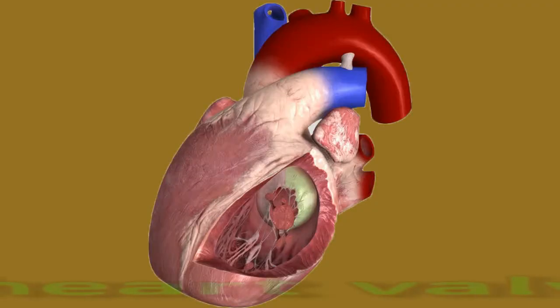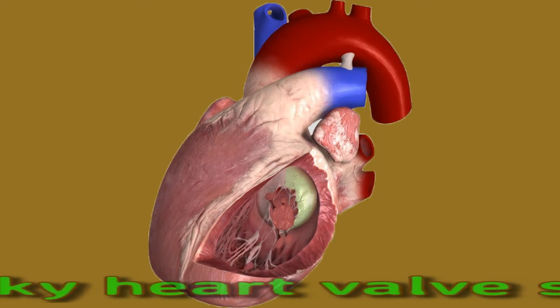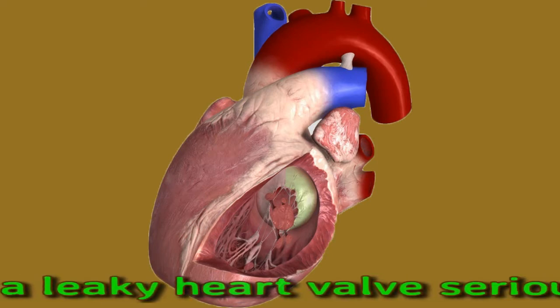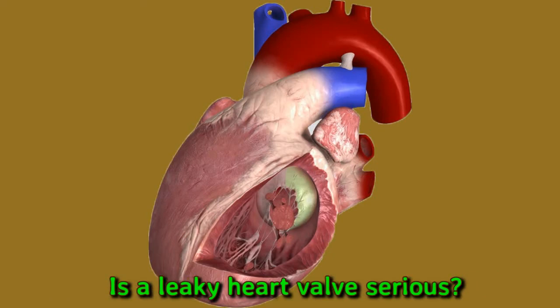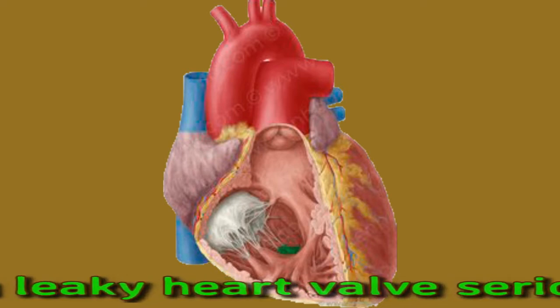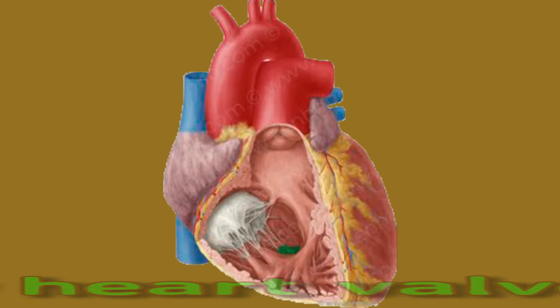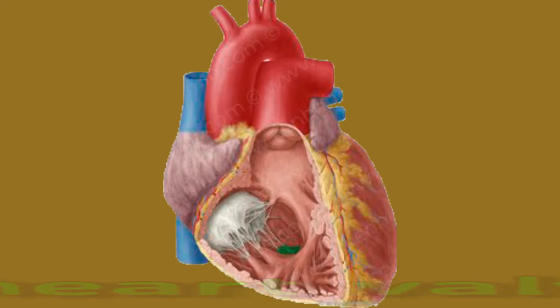Is a leaky heart valve serious? A leaky heart valve is potentially serious. It places strain on the heart as it makes it more difficult for a person's heart to pump blood. It can also prevent the rest of the body's organs and tissues from receiving enough blood. However, a leaky heart valve can be mild or severe. Some people do not experience any symptoms and may not know they have a leaky heart valve, while others may develop symptoms over time. If the condition is severe, a person may experience heart failure or a sudden heart attack.